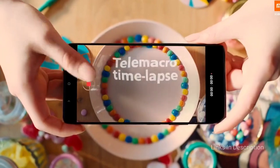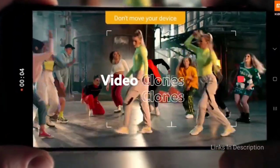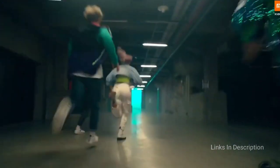However, the Redmi Note 10 Pro doesn't support 5G, which might be a deal breaker. Consider this smartphone for its exceptional value for money, its 108MP primary camera that takes amazing pictures, and its amazing 120Hz display. The disappointments are the lack of 5G and the MIUI software experience.